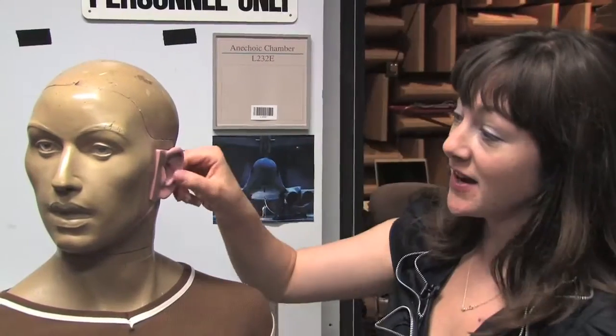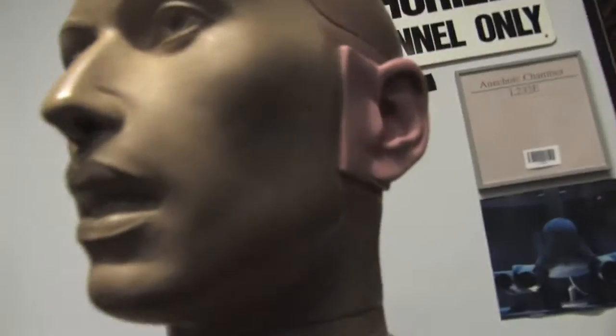This is Kimar. He is our right-hand man when we're testing headphones. He's got a removable ear and a removable head for all sorts of different kinds of tests. It's just one of the many things that are weird in our labs.